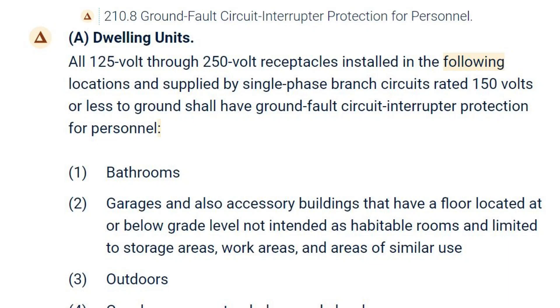Hey, this is Bill for Sparky Channel. Today I'd like to bring up what some people feel is a controversy in the 2023 NEC, specifically in section 210.8. Under 210.8A, dealing with dwelling units, we're talking about GFCI protection.